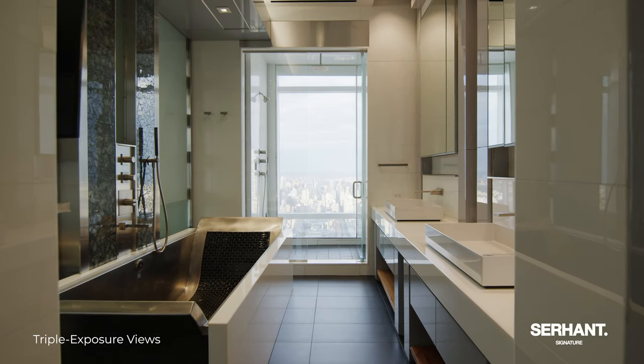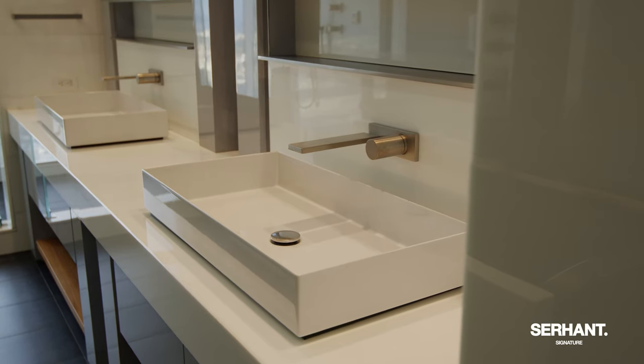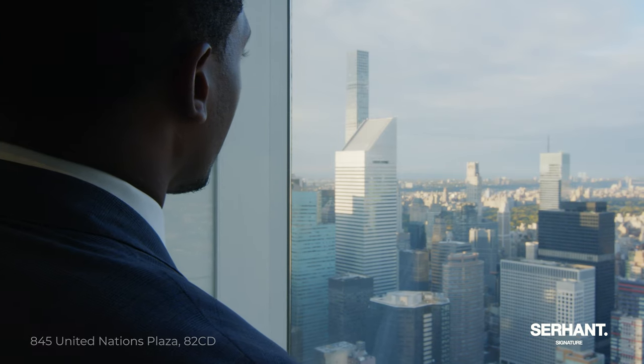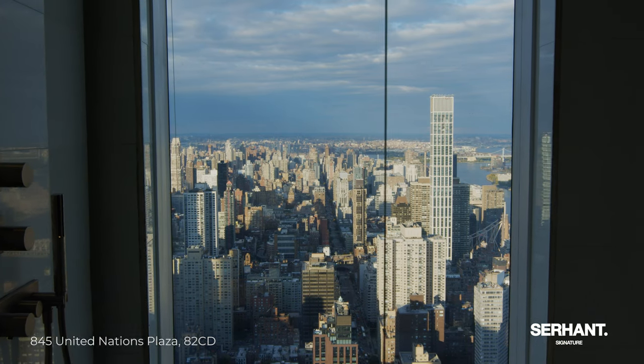This spa-like bathroom features a deep soak and Jacuzzi tub, his and her vanities, and best of all, there's nothing better than waking up, taking a shower, and getting what you see right here — this direct view of Uptown and Central Park.